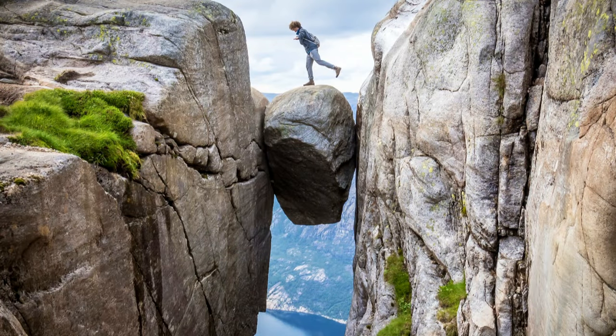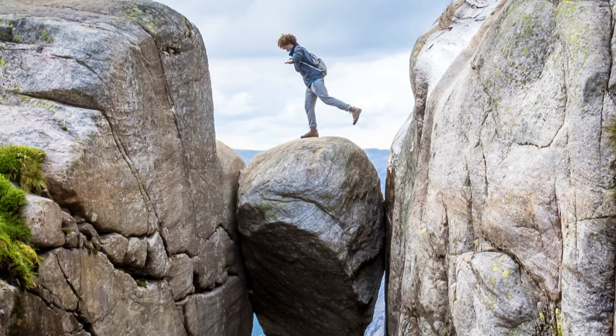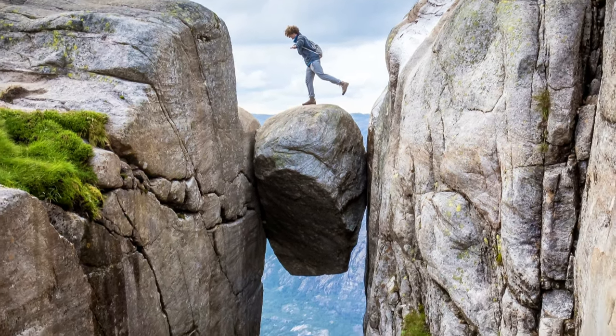This is Jarag Bolton Boulder, but this isn't me. I did go there though. It's located on Mount Jarag in Norway, and in this video I'm going to show you exactly how I found it.